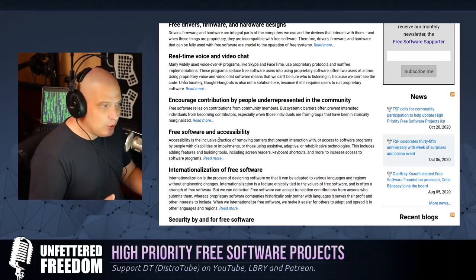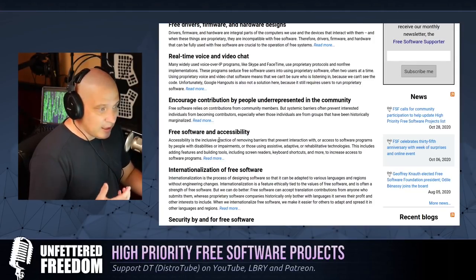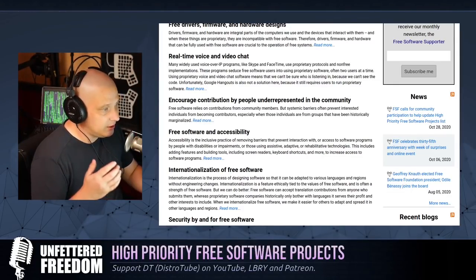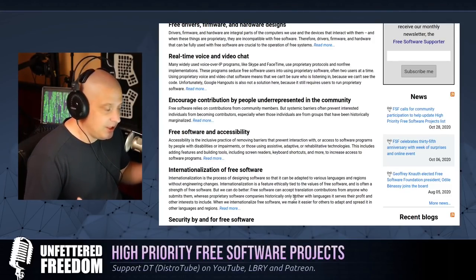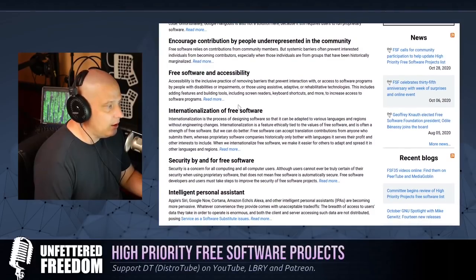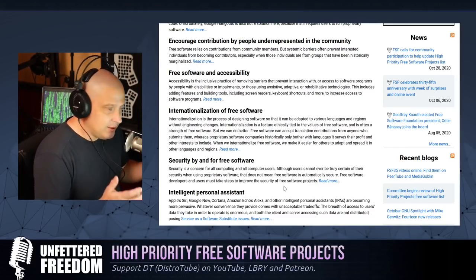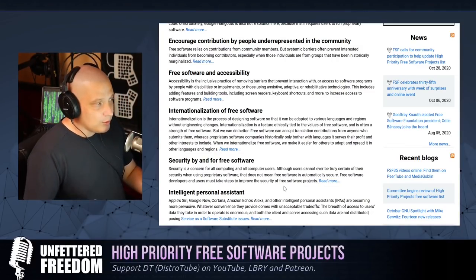All of those platforms are licensed under proprietary licenses. You can't really audit the source code, you don't know what those services are doing to you, and you don't know what kind of information they're data-mining. The Free Software Foundation has been pushing people toward free video chat platforms like Jitsi and Big Blue Button. The next thing is encouraging contributions by people underrepresented in the community — bringing those people into the fold of the free software community.